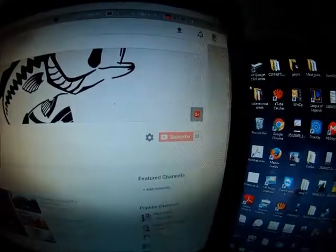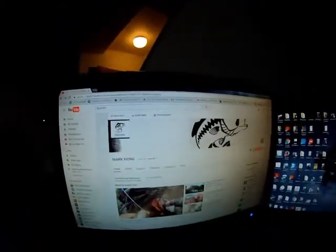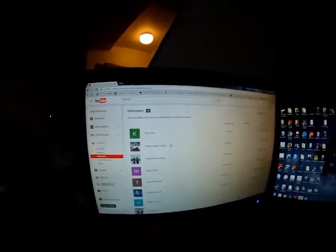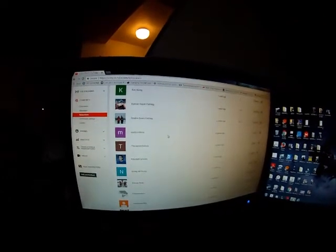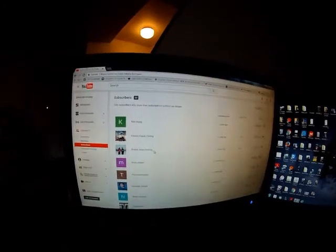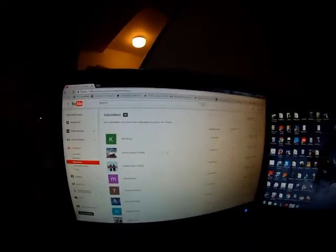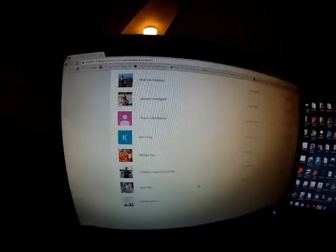Thank you to all subscribers that have subscribed to my channel. Please subscribe to my channel. I'm going to go to my particular subscriber list here — there are a lot of people that have subscribed, and all these good YouTube guys here are starting or already have their own YouTube channel. Whoever is on this list will be entered in my giveaway, and three lucky winners from here will be my three winners for those three giveaways.